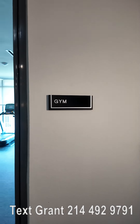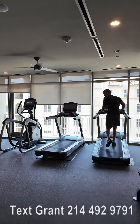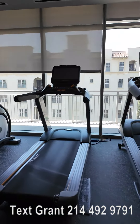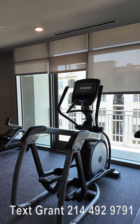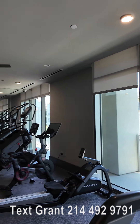Howdy everyone, this is Grant Bynum with Uptown 101. So this is the gym at the Carlisle in Bynum. I'm walking in and taking a look at it — this is on the 6th floor. You're gonna see some treadmills over here, you're gonna see an elliptical, and then you're gonna see some other equipment over there too. There's a nice area to kind of walk out.